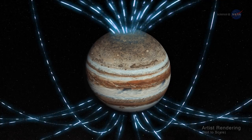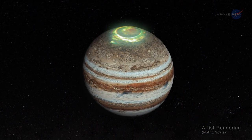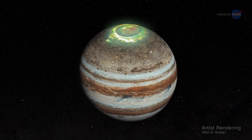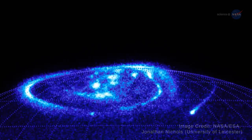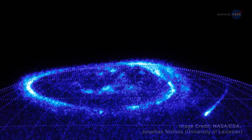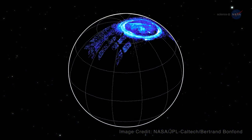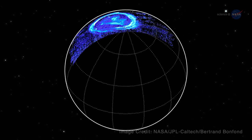Jupiter's magnetic field is home to the biggest and most powerful auroras in the solar system. Unlike Earth, which lights up in response to solar activity, Jupiter makes its own auroras by tapping into power generated by its own spinning magnetic field. Induced electric fields accelerate particles toward Jupiter's poles, where the aurora action takes place.